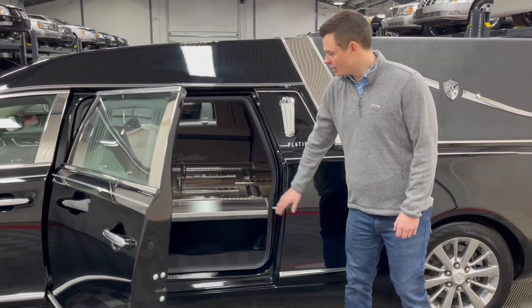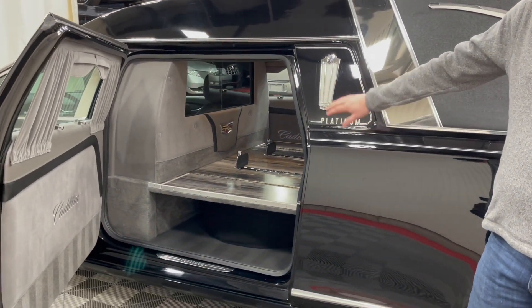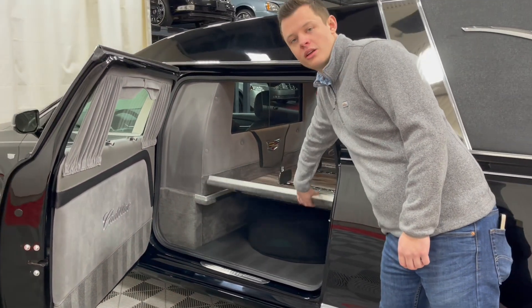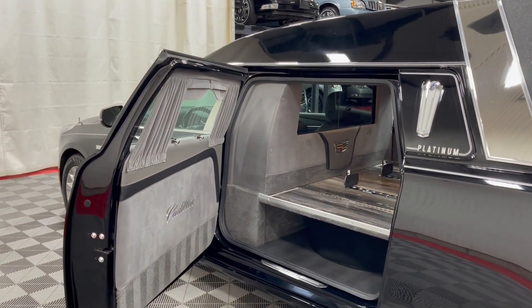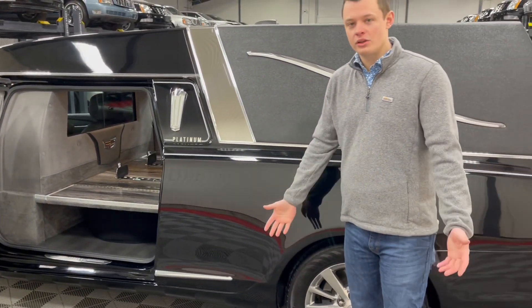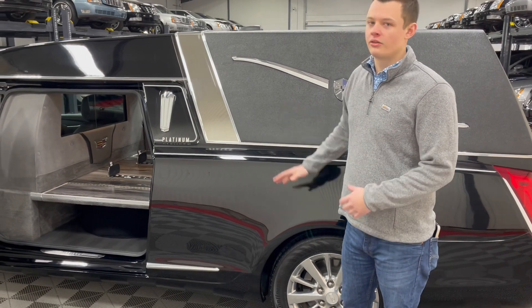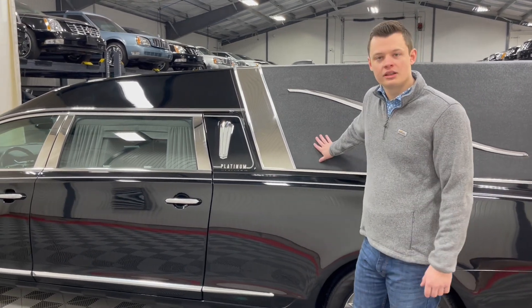Opening this fully composite number two door on the driver's side, you're presented with a full-size spare tucked underneath the casket floor. Once again, there is a closed compartment with a trap door so you can store things under there. The fully composite number two door on the other side matches the fully composite conversion. The longevity of this coach is extremely important — having a fully composite body prevents any sort of corrosion.